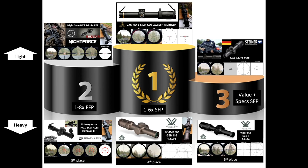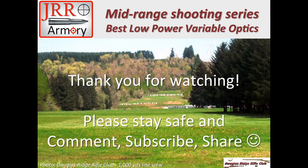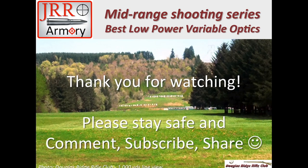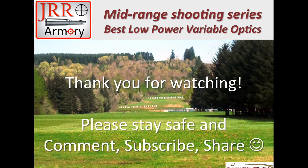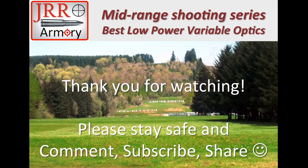Thank you for watching. I hope you enjoyed it and it will help you make your own choice as far as low-power variable optics. Please stay safe, comment, subscribe, and share.